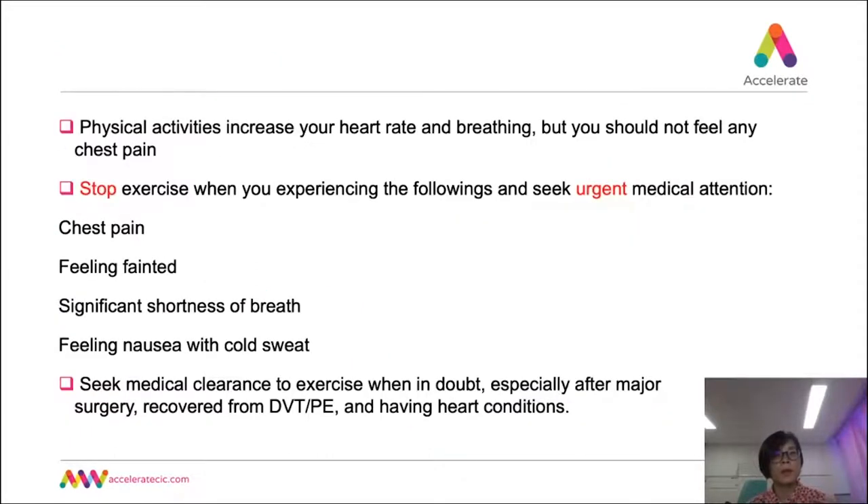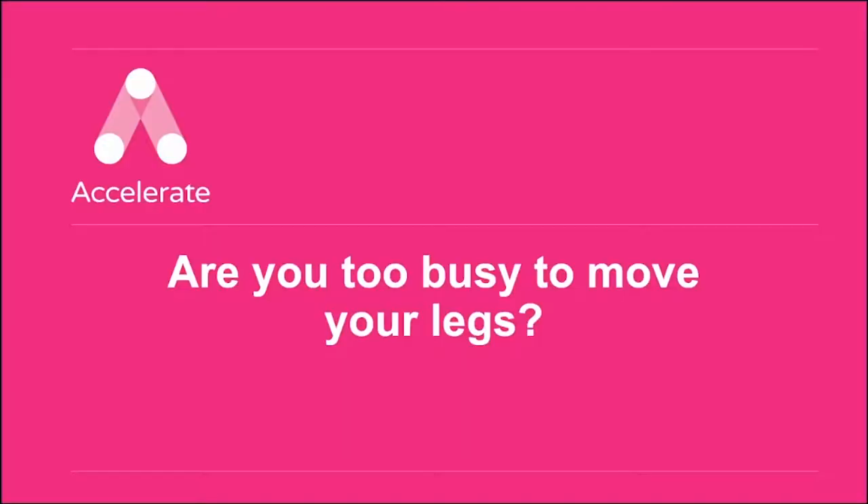Physical activities will increase your heart rate and breathing. However, if you experience symptoms of a heart attack — such as chest pain, feeling faint, nausea with cold sweat, significant shortness of breath disproportionate to the activity — you need to stop exercising and seek urgent medical care. In addition, ask your doctor for more specific advice if you have had recent major surgery, recent DVT or PE, or have a pre-existing heart condition. In the following video clips, I will show you how to incorporate simple exercises into our daily life.